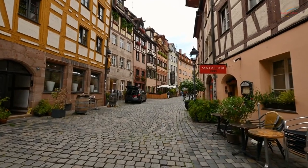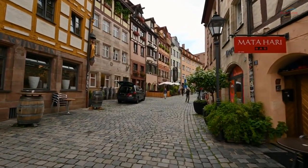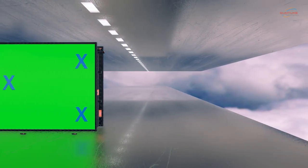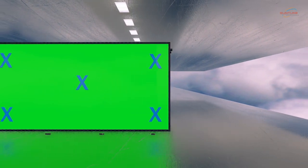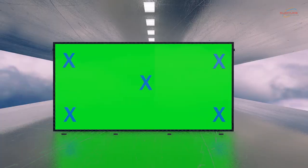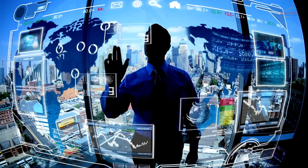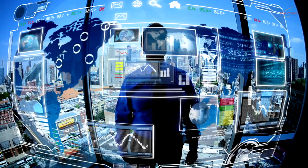Outdoor digital display boards have revolutionized event marketing, transforming static signage into immersive and engaging experiences. From dynamic content to social media integration, outdoor digital display boards offer endless possibilities for creative event marketing strategies. As technology advances, the future of outdoor digital display boards looks even more promising with exciting developments on the horizon.